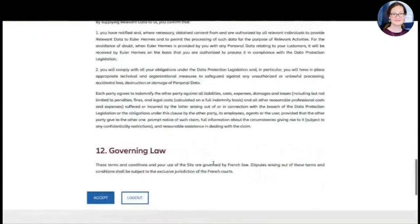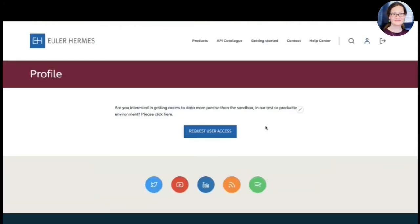The general terms and conditions need to be accepted — from a legal standpoint, a very important part — to make sure every person or entity using our APIs is properly authorized. My demo user is not yet fully authorized, so I can request actual user access. We have a role-based access model in this developer portal. My user and password are working, but I'm not yet authorized on our portal to see the actual content.